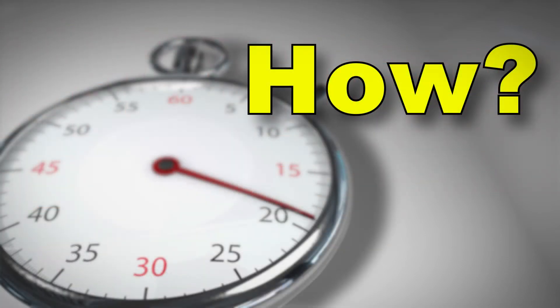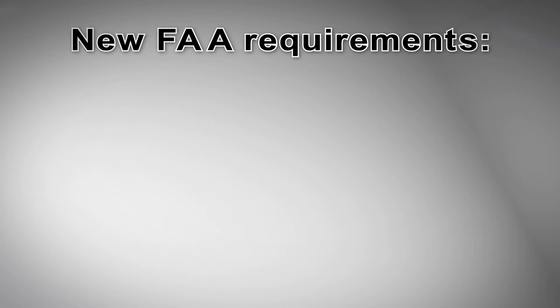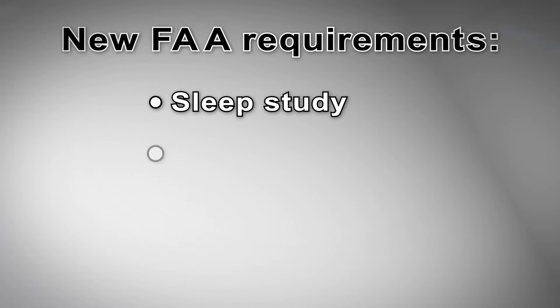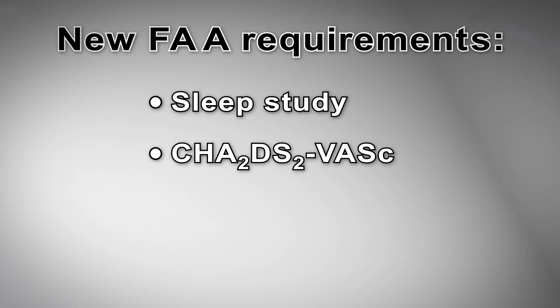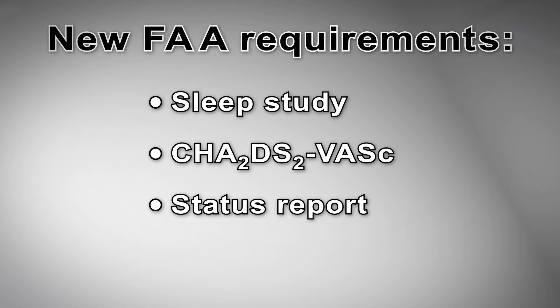So how does the FAA mitigate risk in a pilot with non-valvular AFib or flutter? The FAA has new requirements to identify the pilot's stroke risk, including type 1 or type 2 sleep studies, a CHADS-2 VASC score, and a status report outlining the treatment history and plan.